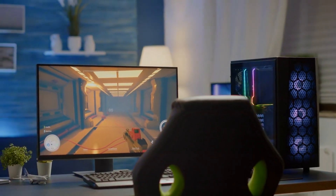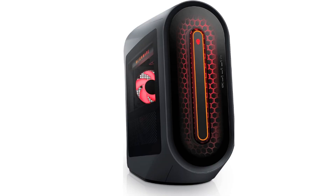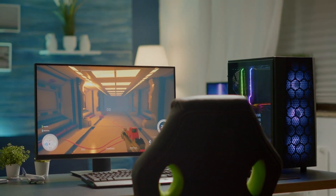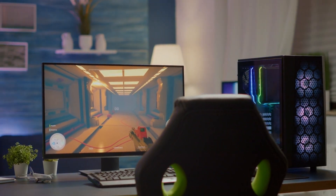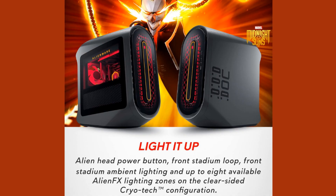Hello everyone and welcome to my latest tech review where we dive into the world of high performance gaming desktops. Today we're taking a close look at the Alienware Aurora R15 gaming desktop, a powerhouse designed for serious gamers and professionals alike. This desktop promises to deliver exceptional performance. Let's see how it fares.